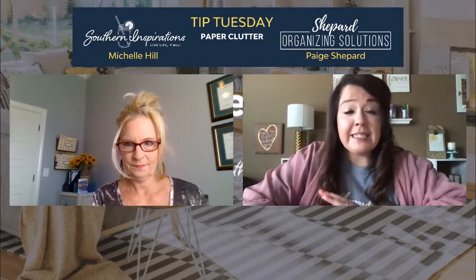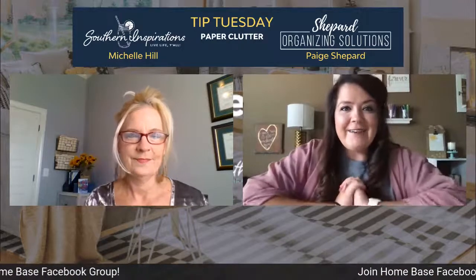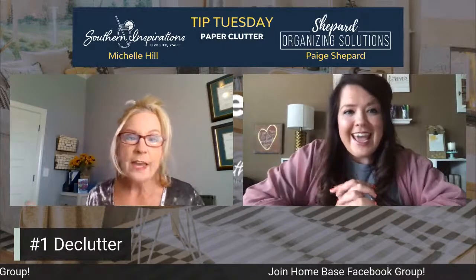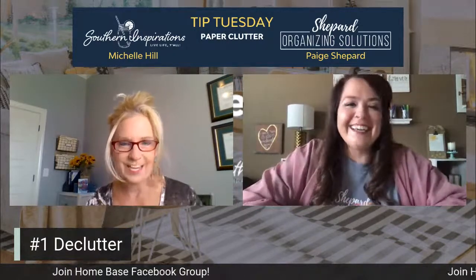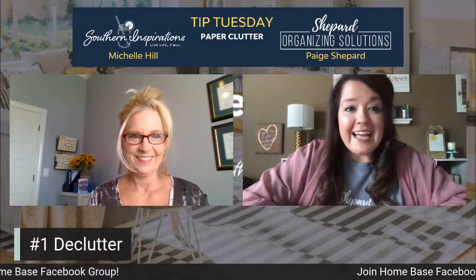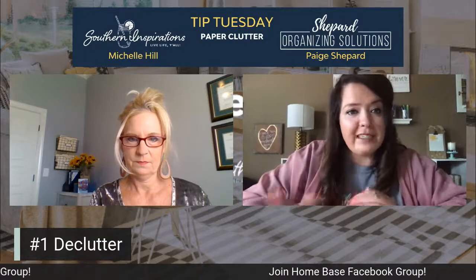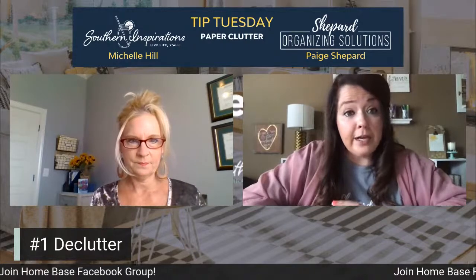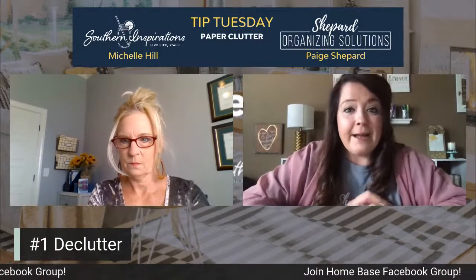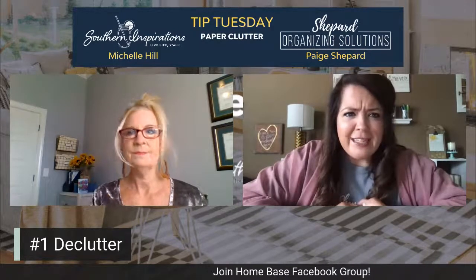This topic is never ending because everyone has different kinds of papers, and this is not all encompassing because we only have a few minutes. The first step is always to declutter. I actually wrote a very detailed blog about decluttering paper back in January, and when this gets posted I will put the link to that blog in the comments. Basically, don't keep things you don't need and don't get rid of things you do need.